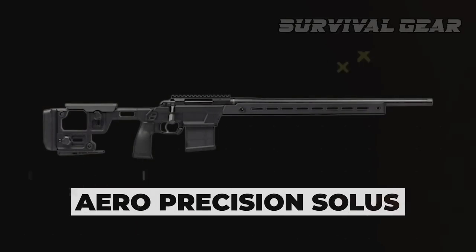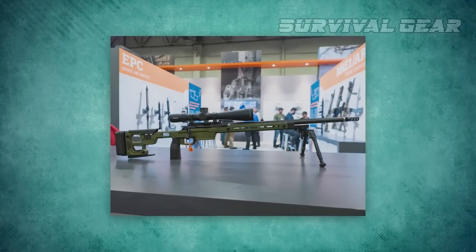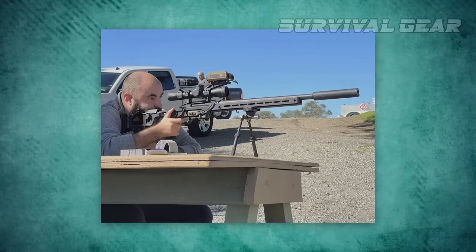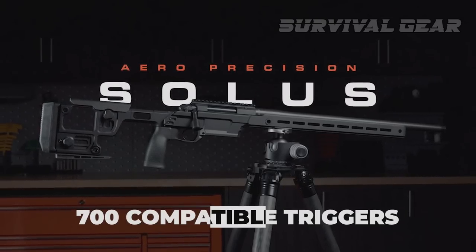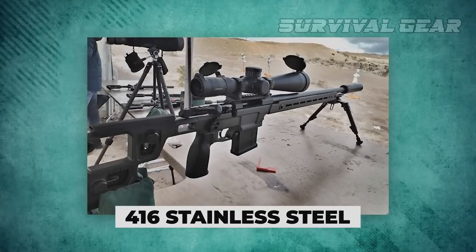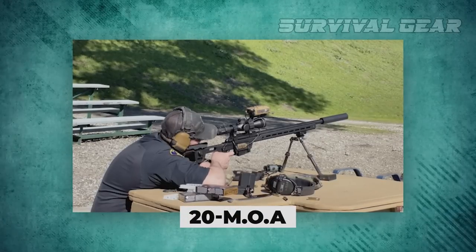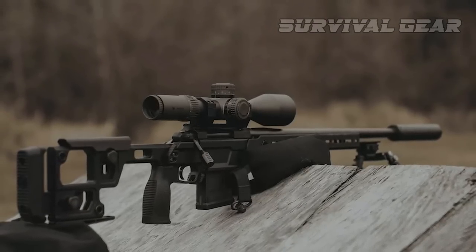The AERO Precision Solus is a shooting system offered as everything from a complete out-of-the-box firearm to a stripped action, allowing the end user to mix and match for customization. The Solus action uses a Remington Model 700 footprint, accepts 700-compatible triggers, and is threaded to accept small-shank Savage barrel threads. Its one-piece design is machined out of 416 stainless steel with an integral recoil lug and an integral 20 MOA scope base. The chassis is machined from 7075 and 6061 T6 alloy.